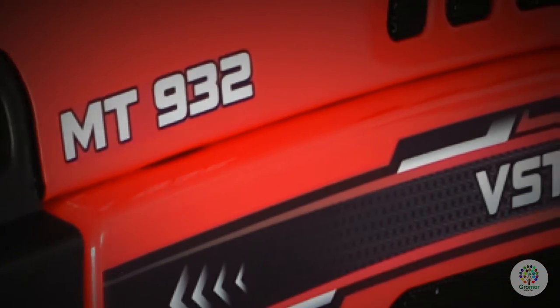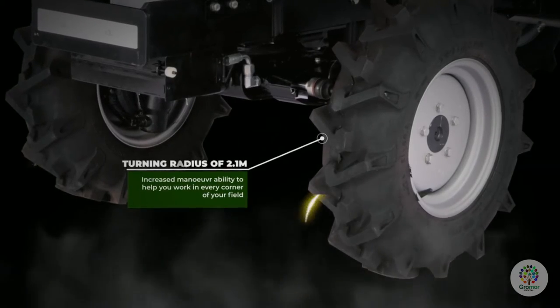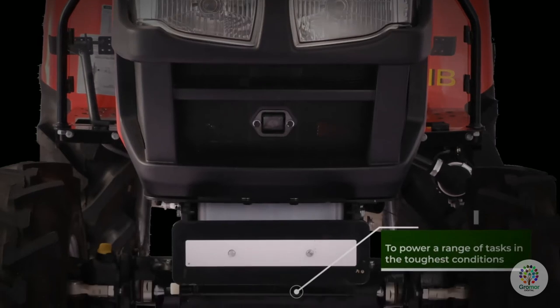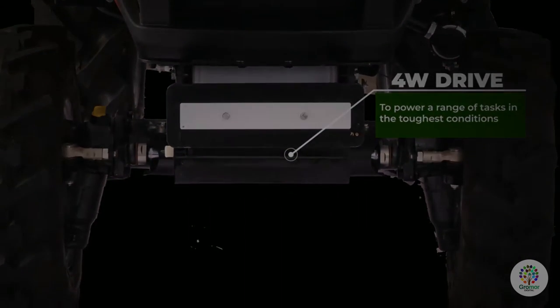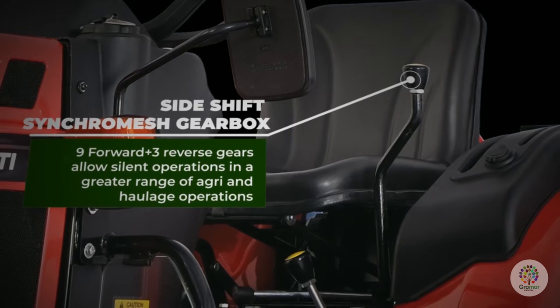Smart versatility. A turning radius of just 2.1 meters provides increased maneuverability to help you work in every corner of your field. Four-wheel drive powers a range of tasks in the toughest conditions. Side-shift synchromesh gearbox with 9 forward plus 3 reverse gears.